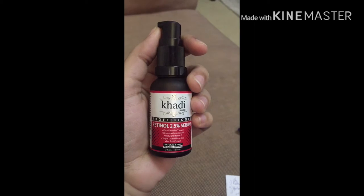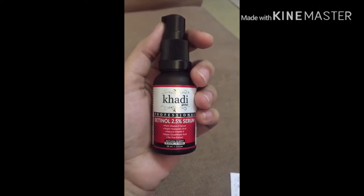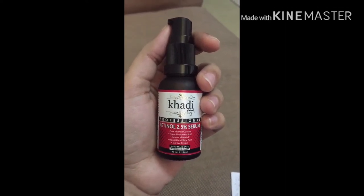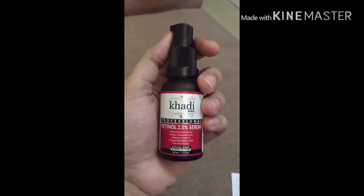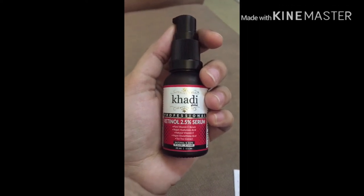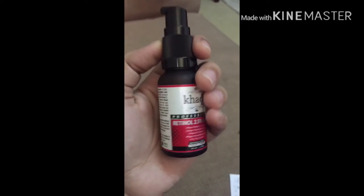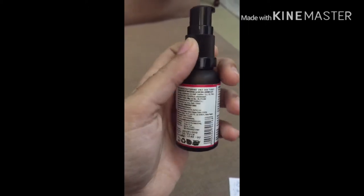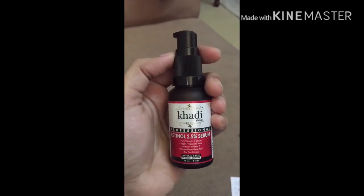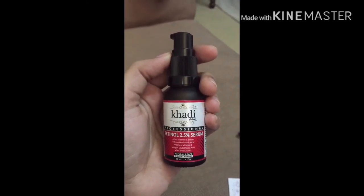Let's check the ingredients first. It contains Vitamin C, and it is silicon free and paraben free. 100% it can be applied to the skin. This is not a local product — it is a global product.